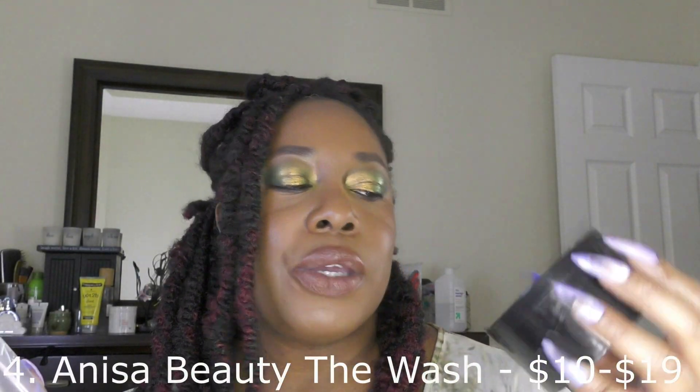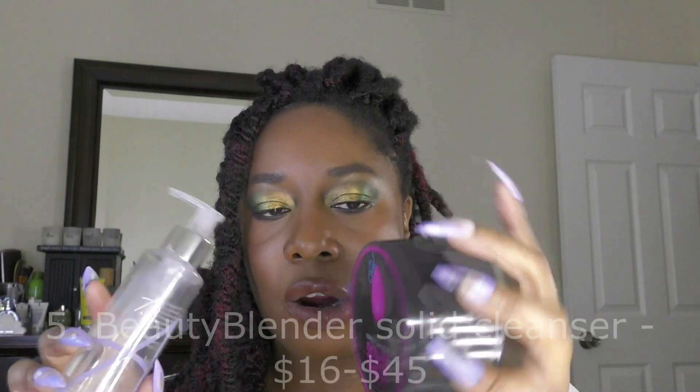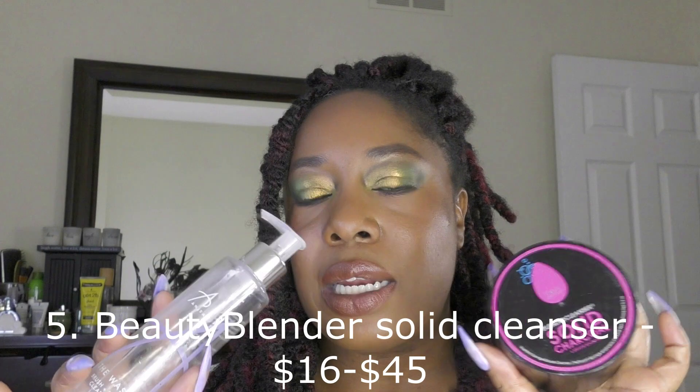Two things I also finished are the Anissa Beauty The Wash and the Beauty Blender Solid Charcoal Cleanser. These are what I use to clean my brushes and sponges for makeup application. I find the Anissa Beauty The Wash to be pretty gentle, which I really like especially for my natural hair brushes. When I really want to get product out, I rely on the Beauty Blender Cleanser — these two really do get products out of my brushes and sponges well.